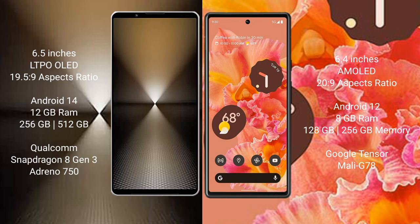Sony Xperia 1 Mark 6 features a Qualcomm Snapdragon 8 Gen 3 processor and Adreno 750 GPU. Google Pixel 6 comes with 8 GB RAM and 128 GB internal storage, Google Tensor processor, and Mali-G78 GPU.